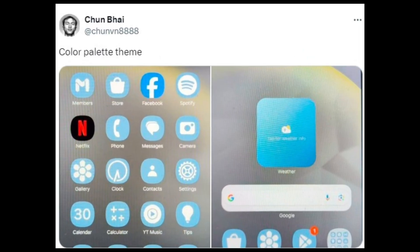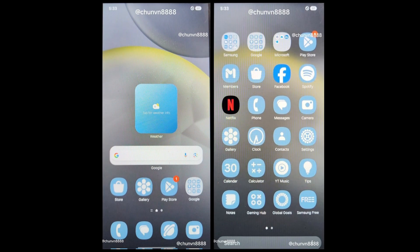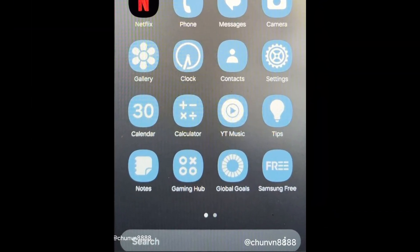The latest leak from a Chun-Bai reveals the home screen and app drawer with a custom theme applied to the icons using Android's color palette feature. Notably, we can now see the new bottom search bar in the app drawer. This isn't the first mention of One UI 7 offering the option to place the app drawer search bar at the bottom, but it is the first time we're seeing it in action.